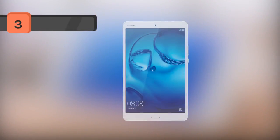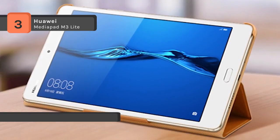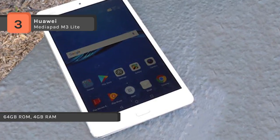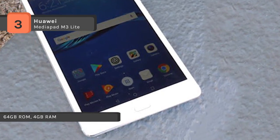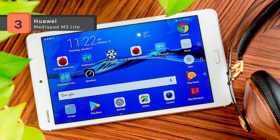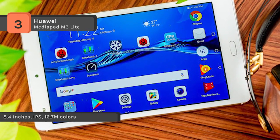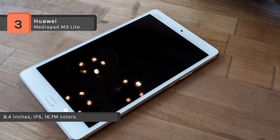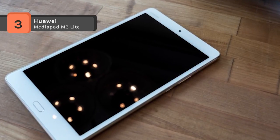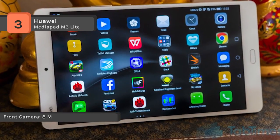The Huawei MediaPad M3 Lite 10 comes with 64GB of storage and 4GB of RAM. The storage can be upgraded via a microSD card, which is inserted together with the SIM card on a combined SIM-SD tray. The MediaPad M3 Lite 10 is equipped with an 802.11 ABGNAC Wi-Fi chip, which makes the Wi-Fi connection faster. The four speakers, combined with Huawei SWS 3.0 Smart Sound Management, deliver unprecedented richness and precision of sound. With a 1920 x 1200 display, no detail will escape your gaze, giving you a perfectly sharp and crisp viewing experience.